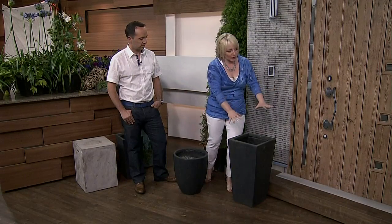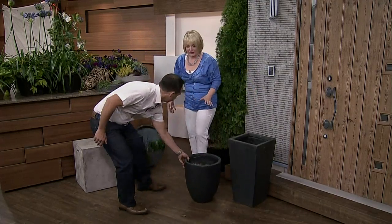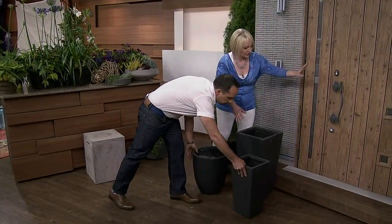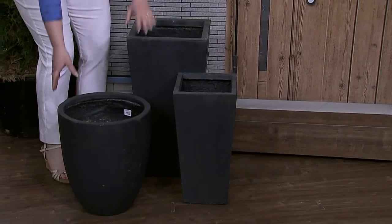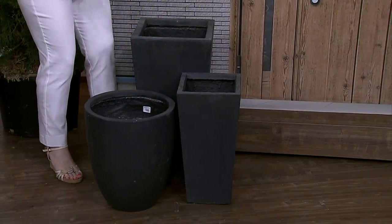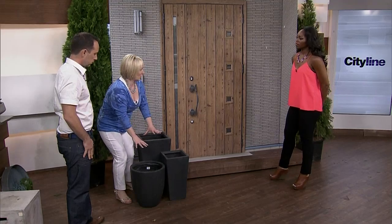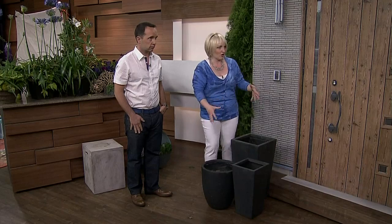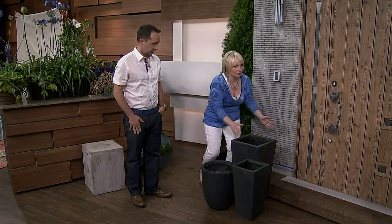If you already have one, add a couple more. The important thing is to add some asymmetry to more modern homes — you don't need planters on either side, create a little cluster. A lot of people get so caught up with modern, going very linear and square. Throw in that round one. It just adds that little touch of interest to the front of the home that makes it look like you've really given it some thought.